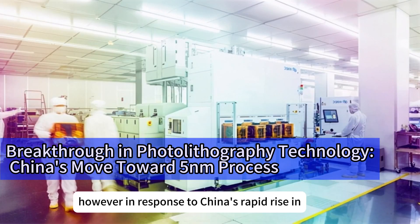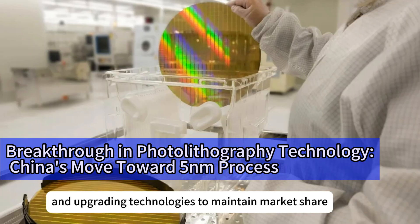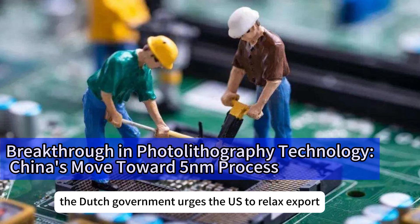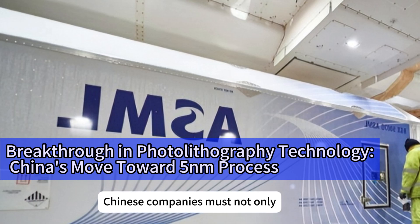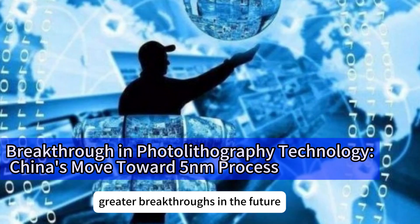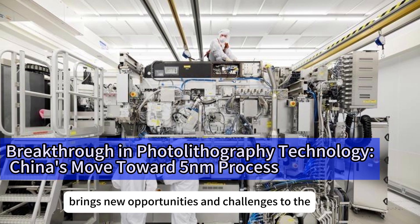In response to China's rapid rise in photolithography technology, international giants like ASML must adjust their strategies. On one hand, ASML continues to consolidate its leadership in EUV technology by continuously launching new products and upgrading technologies to maintain market share. On the other hand, ASML also focuses on mid-to-low-end markets, introducing more cost-effective products to counter Chinese companies. The Dutch government urges the US to relax export controls on China, believing that excessive restrictions will only accelerate China's self-research and development, ultimately harming Western companies' interests. The new photolithography machine released by Shenzhen XIN-Kai Lai at Semicon China 2025 showcases China's latest advancements in semiconductor manufacturing and brings new opportunities and challenges to the global semiconductor industry.